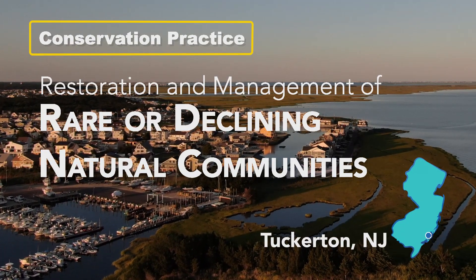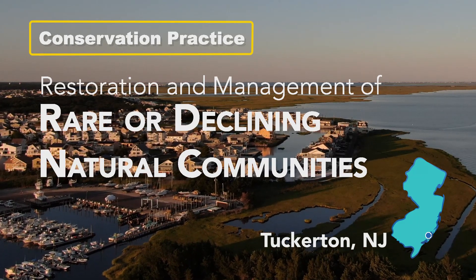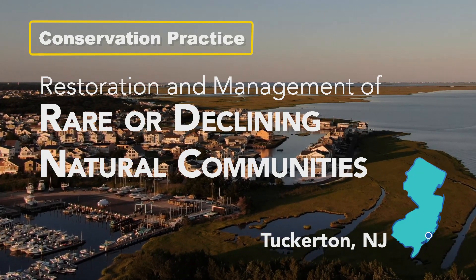I'm a soil conservationist with NRCS and we're in Tuckerton, New Jersey taking a look at the practice Restoration of Rare or Declining Natural Communities.